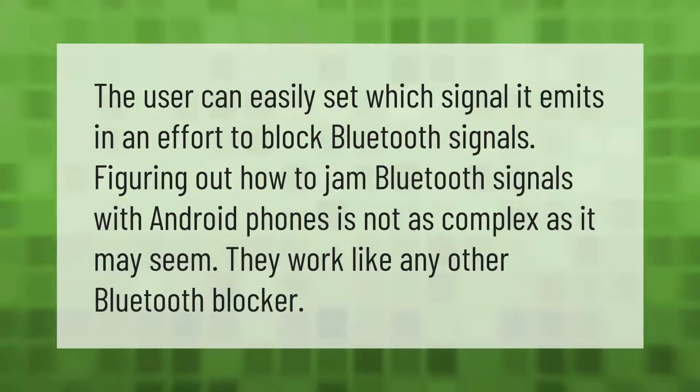The user can easily set which signal it emits in an effort to block Bluetooth signals. Figuring out how to jam Bluetooth signals with Android phones is not as complex as it may seem — they work like any other Bluetooth blocker.